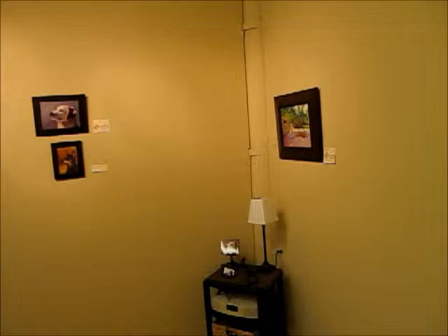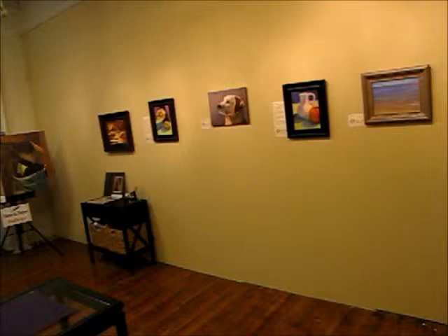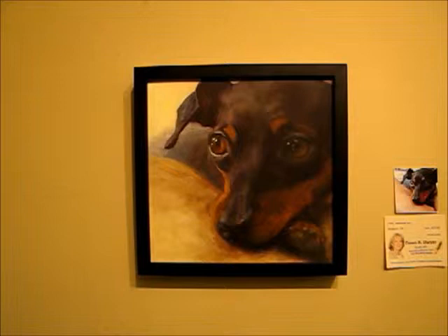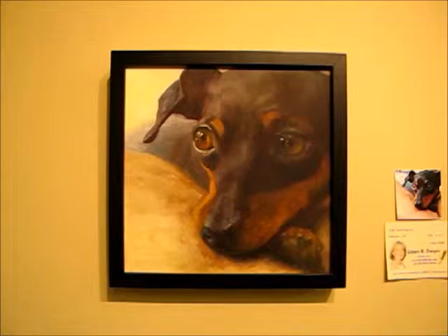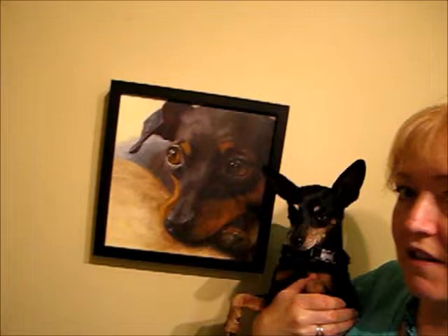The studio space is about 15 by 24 feet, something like that. So I'll start right here. We have this painting called Watching You, which is of my dog Allie — and Allie is right here. That's Allie. This is a painting of Allie, and you can see her here next to her painting.